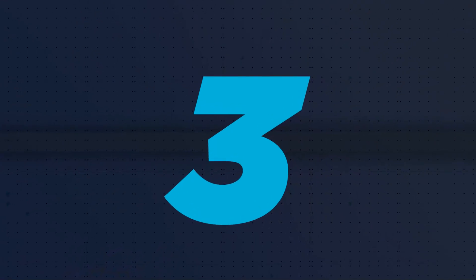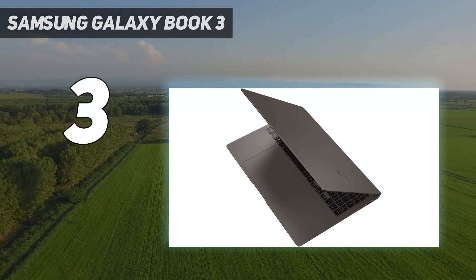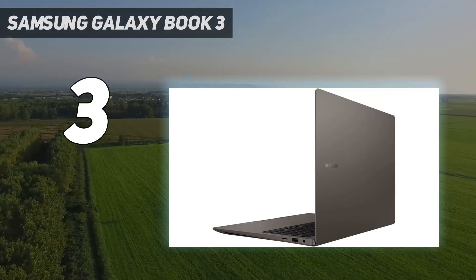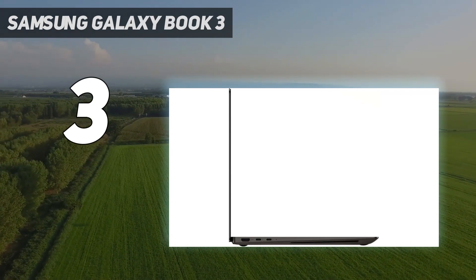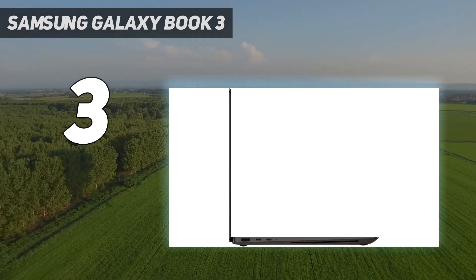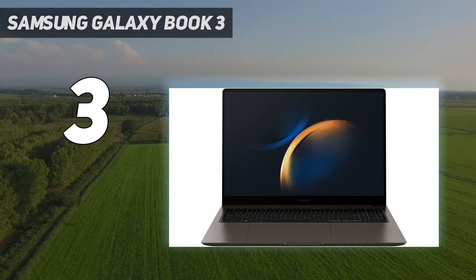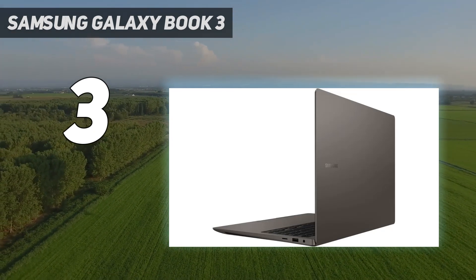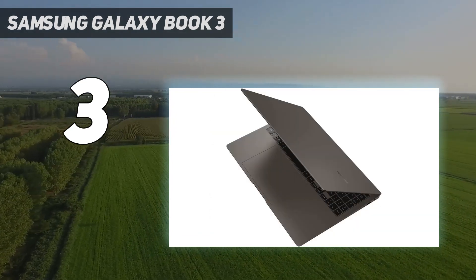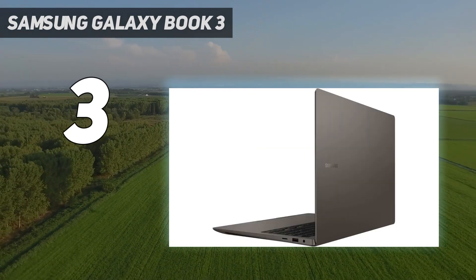At number 3: the Samsung Galaxy Book 3 Ultra. If you love the Galaxy Book 3 Pro but need more power, Samsung has you covered. This model packs more powerful processors and NVIDIA graphics while keeping what makes the Galaxy Book 3 series great. Samsung delivers with 13th-generation Intel Core H-series processors, up to a Core i9-13900H with 14 cores and speeds up to 5.4GHz. For graphics, you get either an NVIDIA GeForce RTX 4050 or RTX 4070 laptop GPU — not on par with a gaming laptop, but great for 3D rendering, design apps, or video editing. All of this is backed by up to 32GB of RAM, a 1TB SSD, and one free expansion slot for an extra SSD.